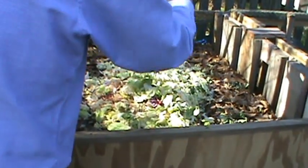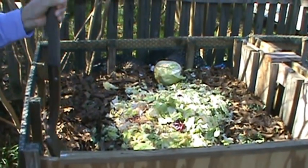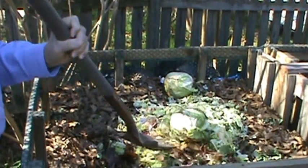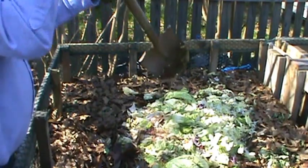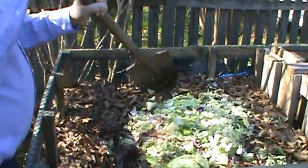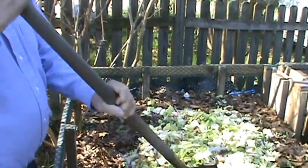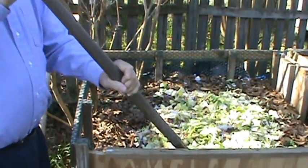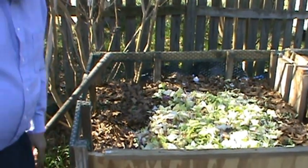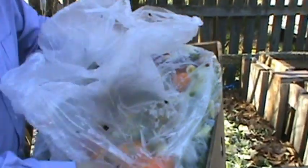Now you can see all the salads. He's going to spread that out a little bit and chop that head of cabbage over there. He's now going to dump the next box in. This is about probably a hundred pounds of produce — fruits, vegetables, salads, collards, all kinds of things that were waste, scraps from the produce department at our local store.